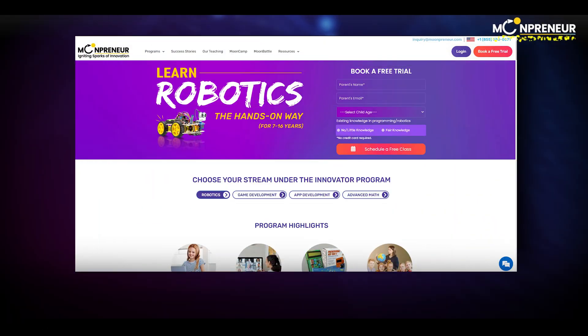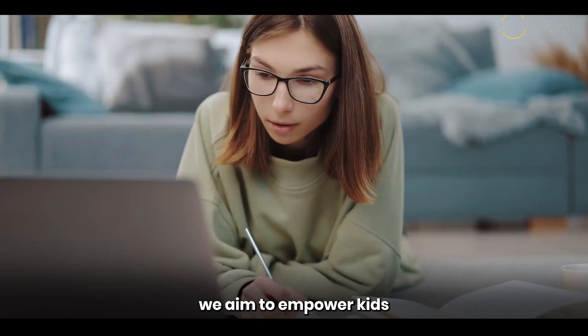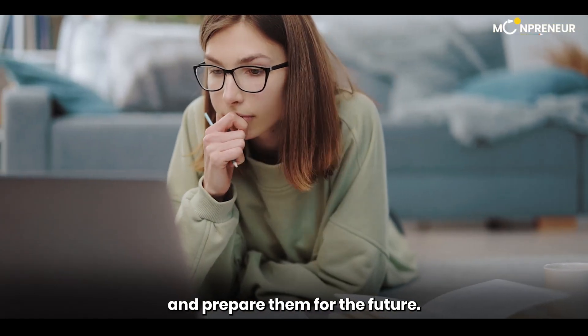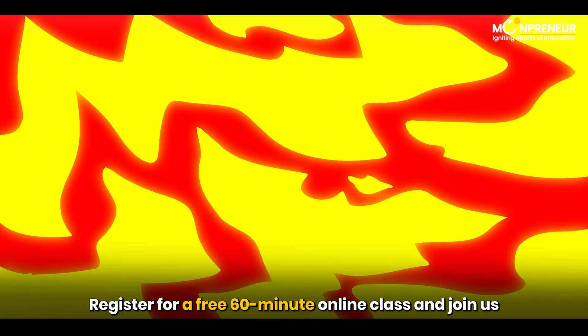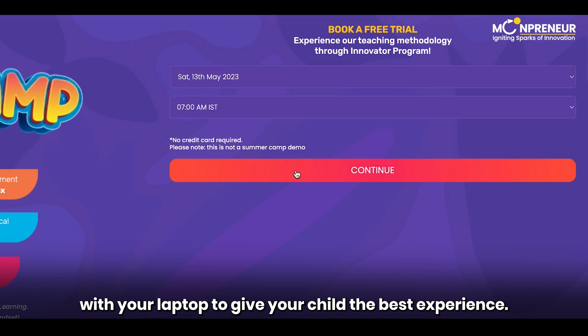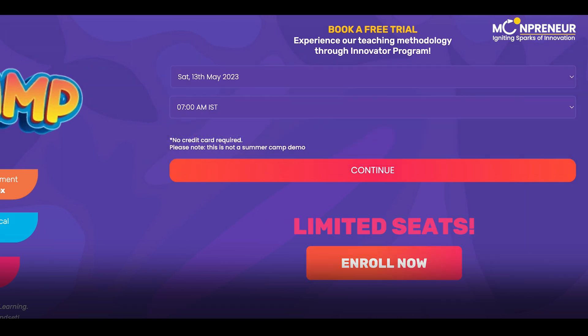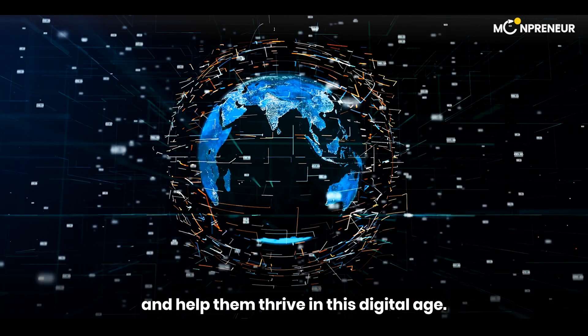That's why we're on a mission to educate and ignite the flames of entrepreneurship through our holistically created online STEM programs. With courses like robotics, game development, app development, and advanced math, we aim to empower kids and prepare them for the future. Register for a free 60-minute online class and join us with your laptop to give your child the best experience. Together, let's unlock their full potential and help them thrive in this digital age.